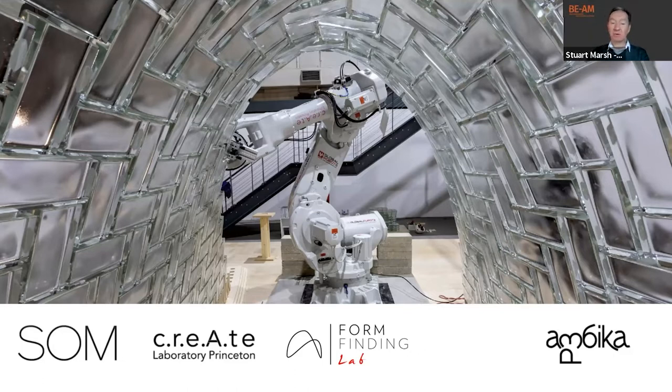Whilst robots did a significant amount of work, humans were also heavily involved. But we can imagine that in the future there may well be a different, all-robot scenario beyond these more research-type projects.